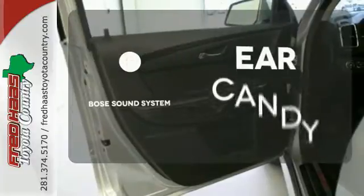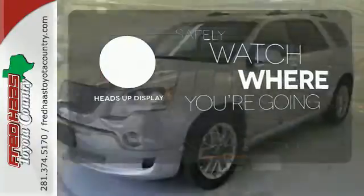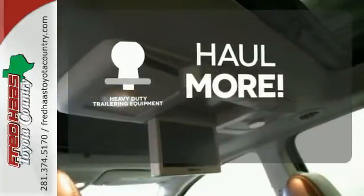The Bose sound system gives you a rich listening experience. A heads-up display puts the important information in your line of sight for a safe drive. The heavy-duty trailering equipment is perfect for those who work hard and play hard.